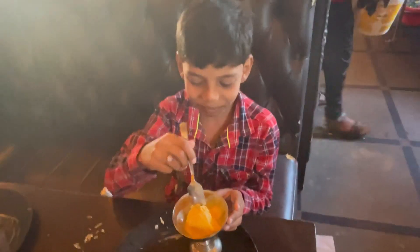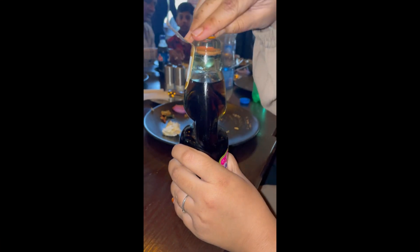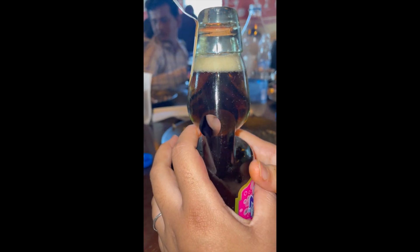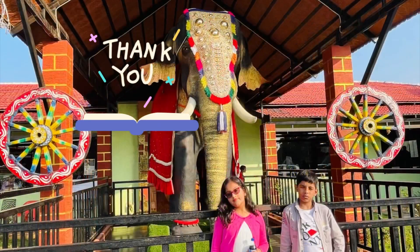My cousin was luckier — he got ice cream, but it was only one scoop. This was all we had, and we really enjoyed it! Thank you guys so much for watching this video. Like, share, and subscribe. Stay awesome, stay sweet, don't forget to subscribe. Bye bye! Stay tuned for more videos coming up about India — hope you come here!